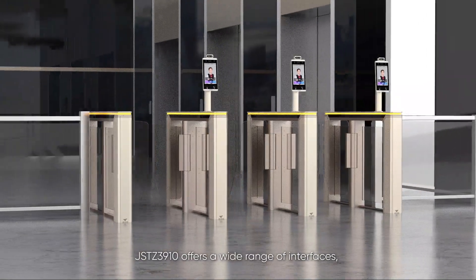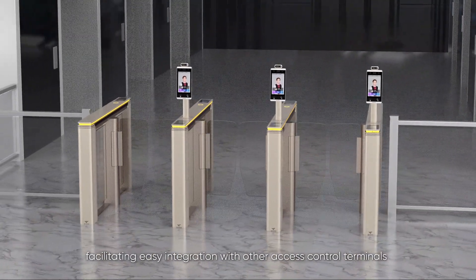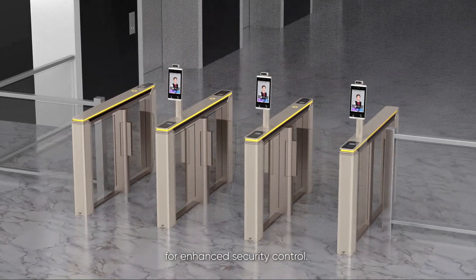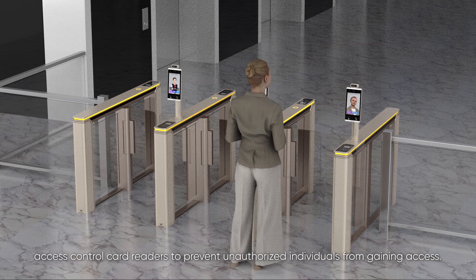JSTZ 3910 offers a wide range of interfaces, facilitating easy integration with other access control terminals for enhanced security control. It can seamlessly integrate with facial recognition terminals and access control card readers to prevent unauthorized individuals from gaining access.